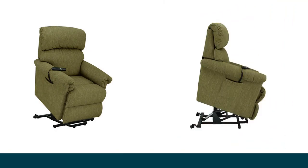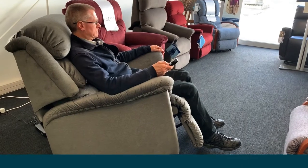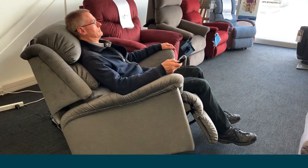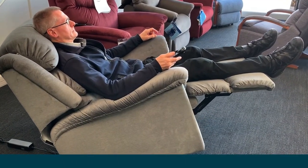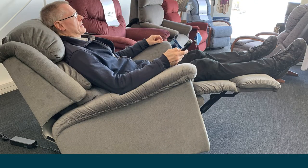Lazy Boy's Luxury and Platinum lift chairs are equipped with three motors to provide the smoothest, most secure motion available. Independent leg rest and back recline for numerous comfort positions. When fully reclined, the user reaches a zero gravity position, where the knees are elevated above the heart, which improves circulation and increases relaxation.